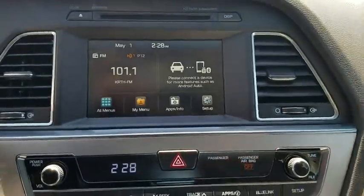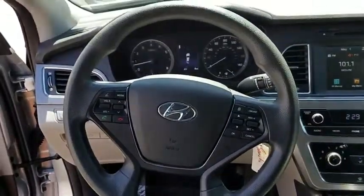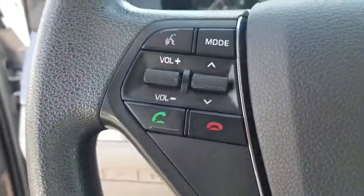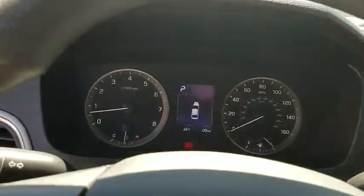Trip computer, power windows, CD player. This vehicle is Carfax certified one owner and qualifies for Carfax buyback guarantee. Drive away with a great deal on this vehicle. Call or stop in today.